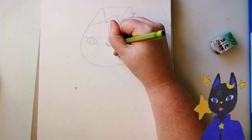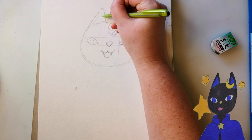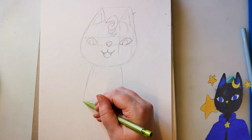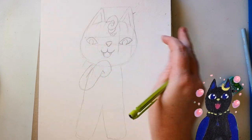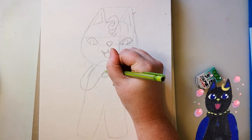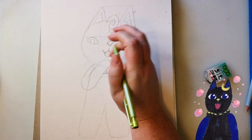I was also kind of thinking of Hello Kitty and other Sanrio characters when designing her too. This little cutie, her name is Pumpkiden. She's a bit mischievous but it's all in good fun. Probably.